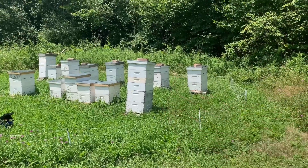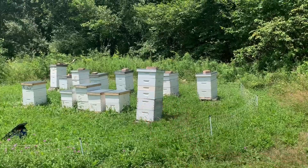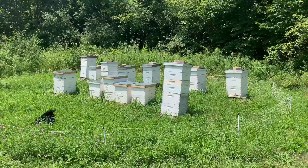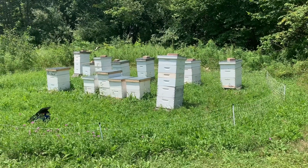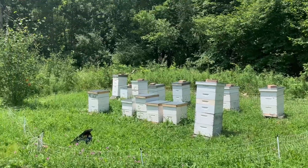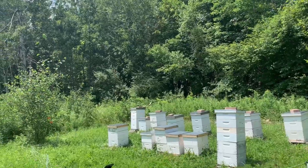This one right here especially has been stacking in honey. And if you see there's that little super that looks a little different — that's actually a Ross Round super, so that's going to be comb honey, which I'm really excited about. The bees are obviously very active. I don't know if the camera picks up all the bees flying around, but there's so many flying around right now.